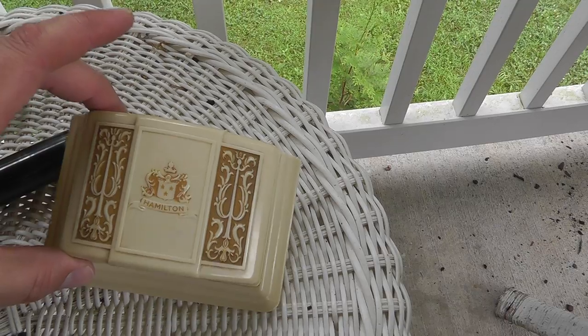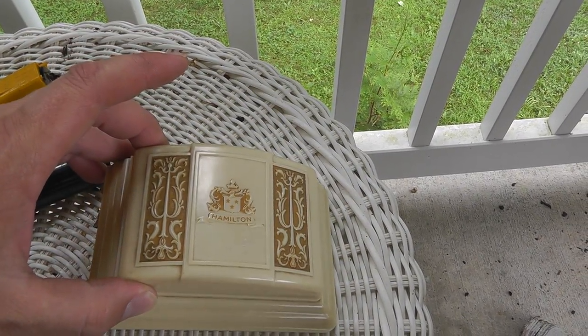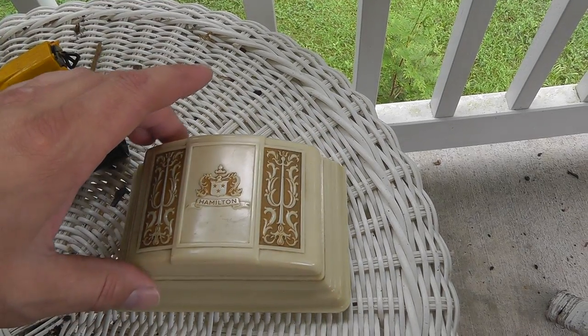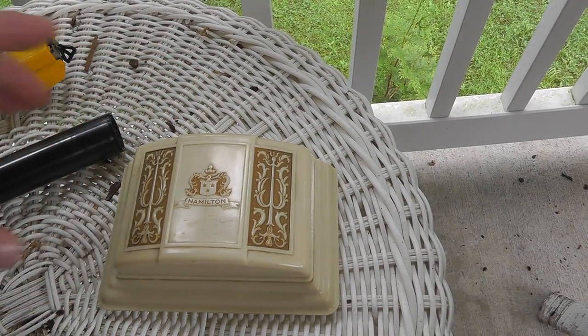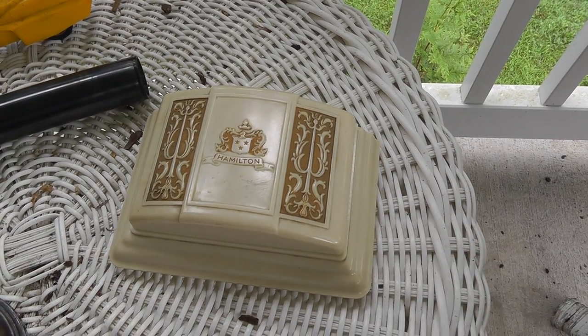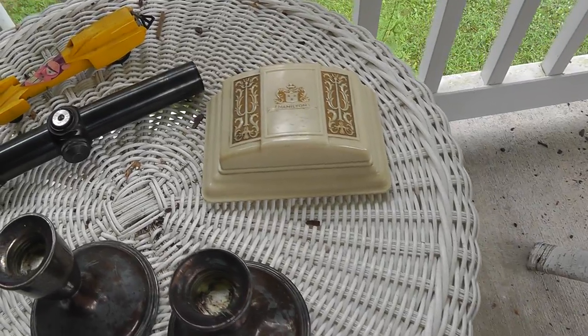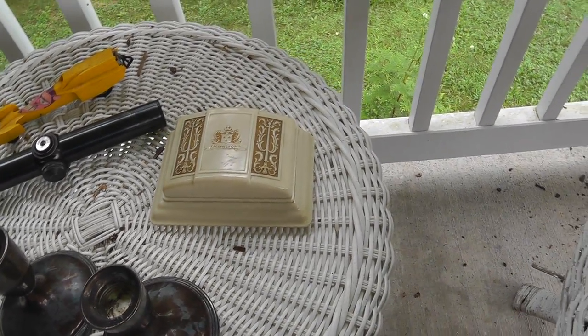Neat little watch box — always like buying the empty boxes. Hamilton. I'm sure I've got an old Hamilton laying around that will go right in there. Paid $10 for that. Having the box really ups the collectability and value of the watch.